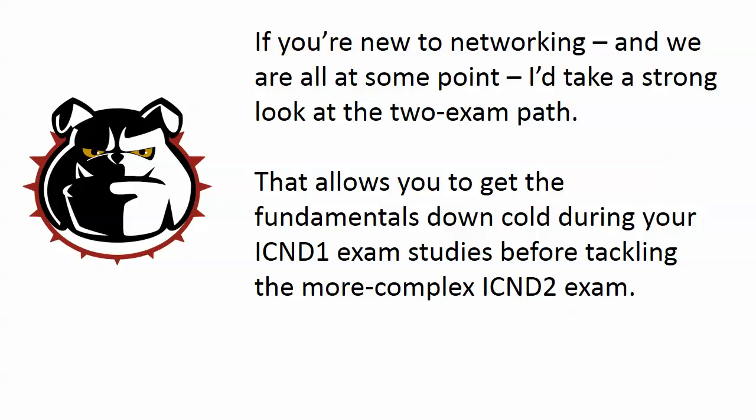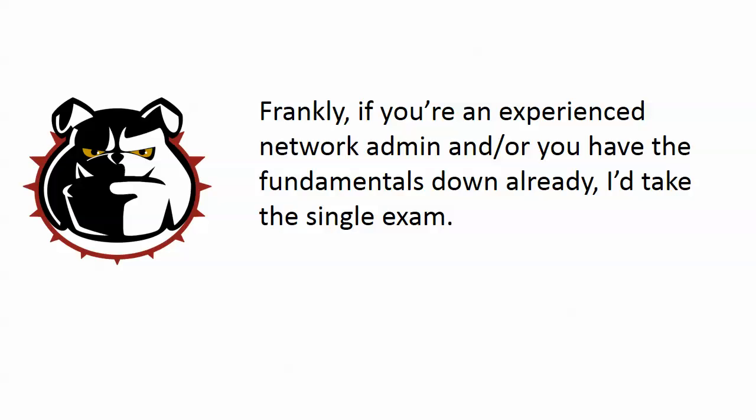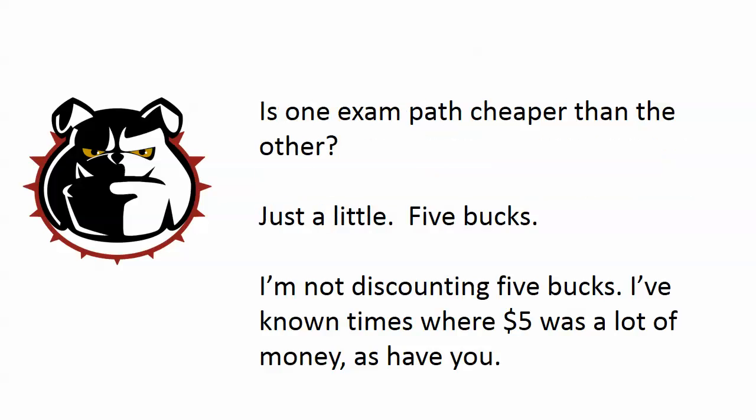If you're new to networking — and we all are new at some point — I would take a strong look at the two exam path, because it allows you to get the fundamentals down cold during your ICND 1 studies before tackling the more complex topics on the ICND 2 exam. It's not easy, but you do lessen the number of categories you have to study. If you're an experienced network admin with other certifications and the fundamentals down cold, I would take the single exam.